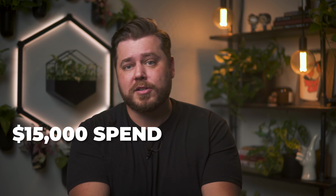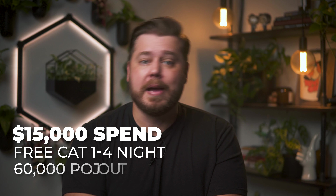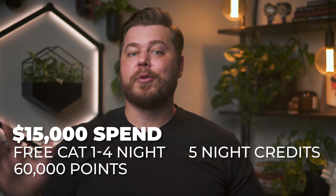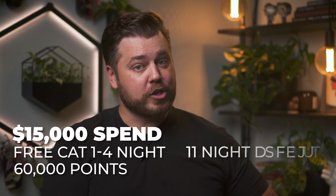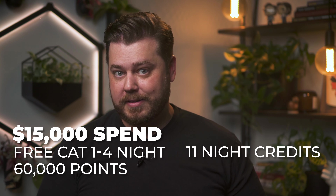So essentially, with this whole welcome offer, we're going to put $15,000 in spend through the card, and we'll walk away with the free night and 60,000 Hyatt points. In addition to that, we'll also be receiving the five qualifying night credits this card comes with, plus six additional qualifying night credits, since we'll get two qualifying night credits per $5,000 spent.